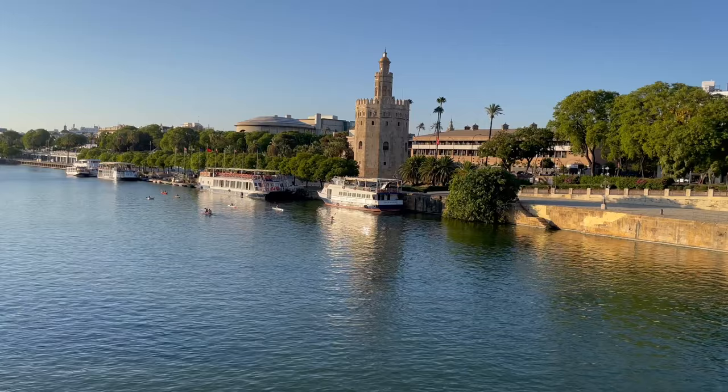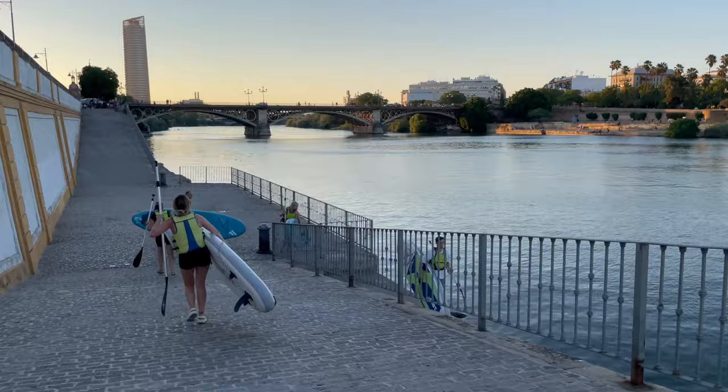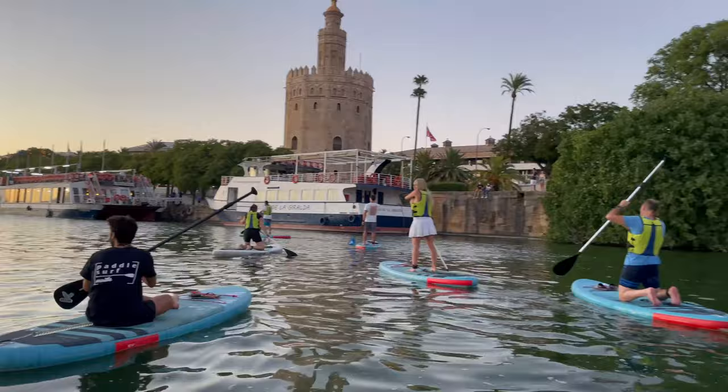It's my last night in Sevilla and I'm heading to the river because I booked a sunset stand-up paddleboarding session through Airbnb Experiences — it's my first time trying stand-up paddleboarding. I paid 38 dollars for this experience and I would absolutely recommend it. It was super calm and relaxing yet somehow also physically exhausting. The next day my thighs felt like I had just done the heaviest squats of my life.